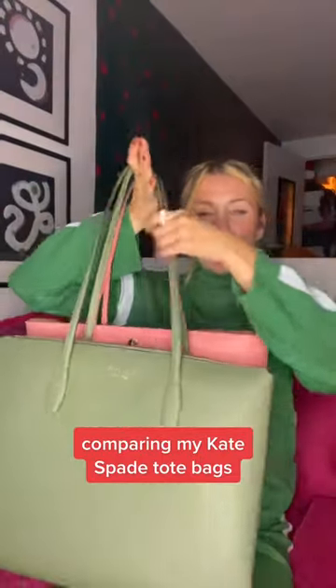If you're a Kate Spade lover like me and you're looking for a new work bag or maybe just a big tote, I want to show a comparison of my classic tote that I've been using for several years and the brand new zipper top tote that I just picked up.